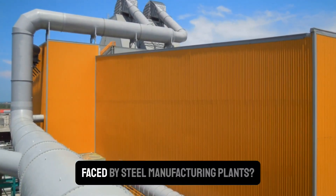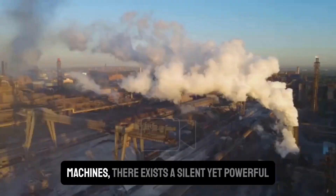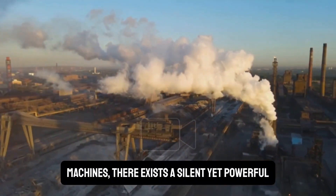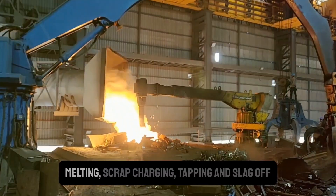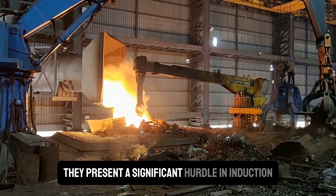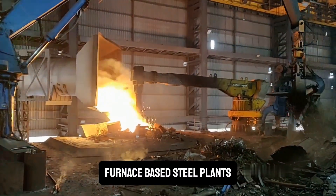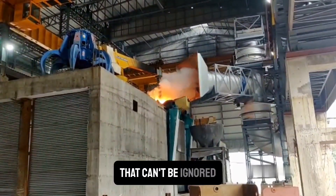Ever pondered about the hidden challenges faced by steel manufacturing plants? Within the blistering heat and deafening machines, there exists a silent yet powerful factor: fumes. Generated during various operations like melting, scrap charging, tapping, and slag off, they present a significant hurdle in induction furnace-based steel plants. Both primary and secondary fumes are a force that can't be ignored.